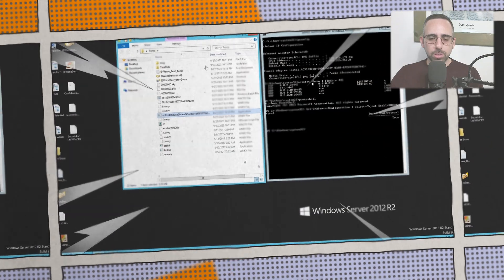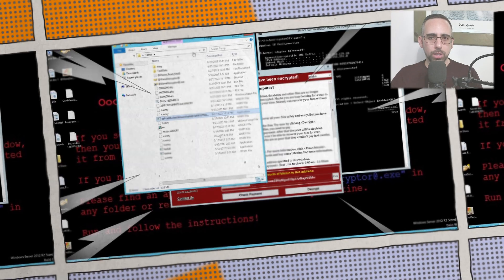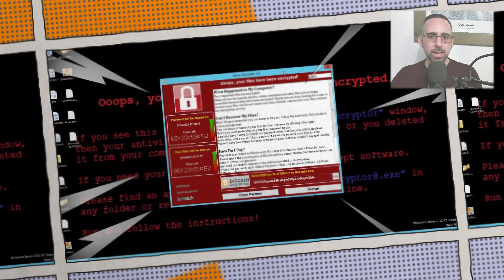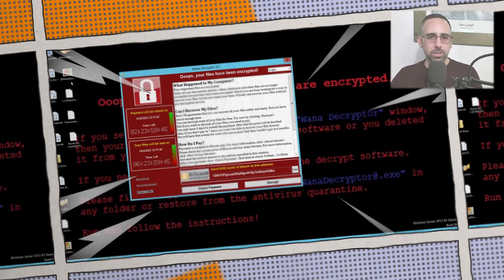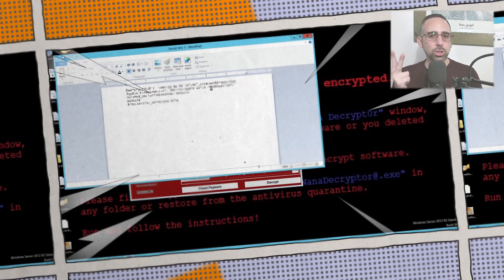To give you some more context about the incident, in May 2017 the WannaCry ransomware emerged as one of the deadliest cyber threats the world has ever seen. Within days it had infected hundreds of thousands of devices across 150 countries, targeting critical organizations and systems globally, including the NHS, Telefonica and FedEx, just to list a few.